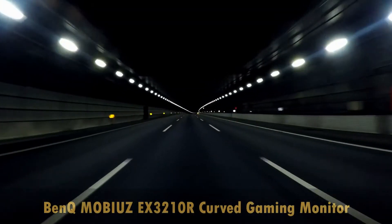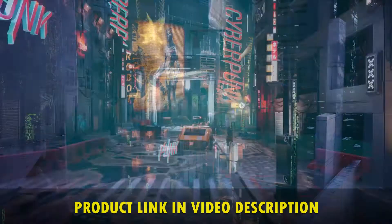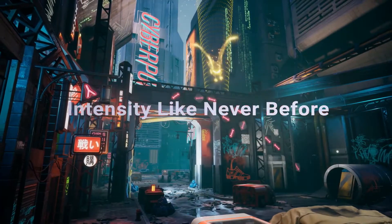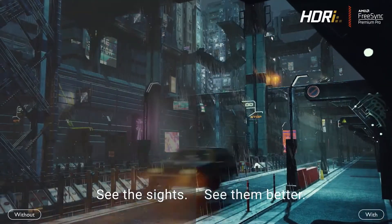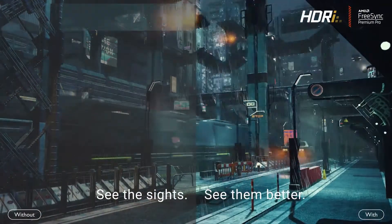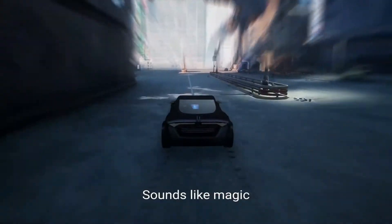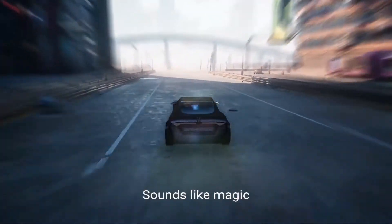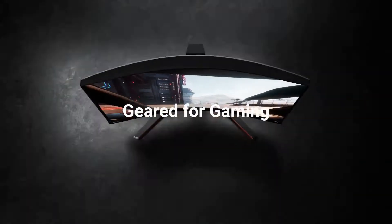Here we have the BenQ Mobiuz EX3410R. The EX3410R features HDRi that optimizes color performance, detail contrast, and image clarity to add intensity so games look their best and you see every strategic detail. Its bezel-less design opens screen space and eliminates distracting edges. The 21:9 1000R curved screen heightens intense imagery, and the 144Hz refresh rate and 1ms MPRT, combined with BenQ's proprietary gaming features and shortcuts to settings, keep you in the game.